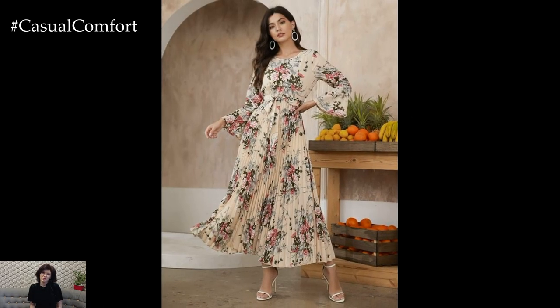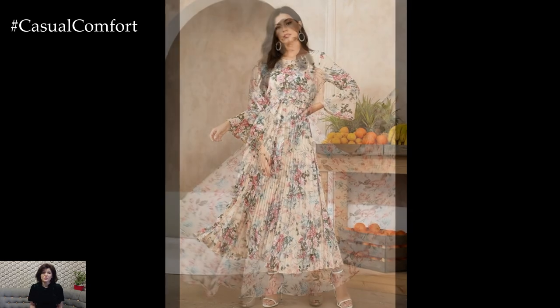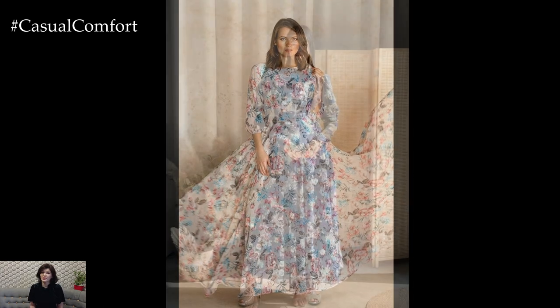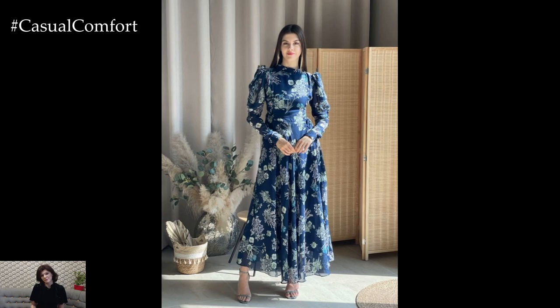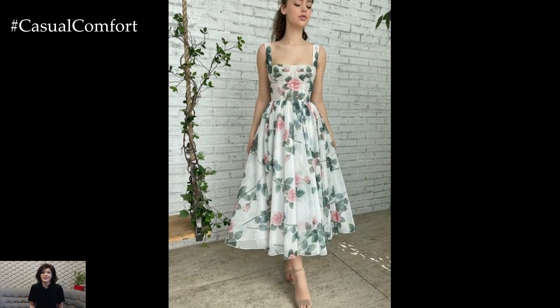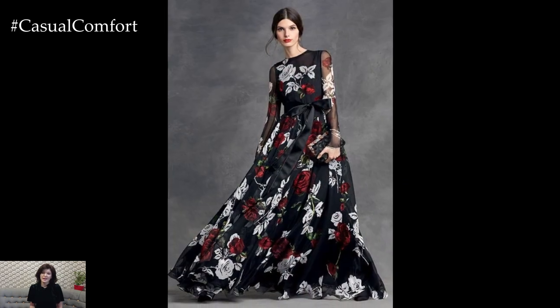Floral printed dresses embody a timeless elegance and feminine charm that never goes out of style. With their vibrant colors and delicate patterns, floral dresses offer a versatile canvas for expressing personal style and adding a romantic touch to any wardrobe. Whether adorned with dainty blooms or bold botanical prints, these dresses are perfect for both casual and formal occasions, making them a wardrobe essential for fashion enthusiasts worldwide.